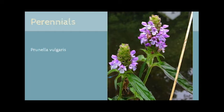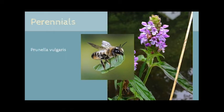Prunella vulgaris is one of the latest must-haves. It's low-growing and spreads to form a ground cover ideal for pollinators. This plant can take moderate foot traffic and can be mowed if you really choose to. It has an incredibly long bloom cycle. Along with supporting many of our native bumblebees, it also supports other species such as this adorable leafcutter bee.